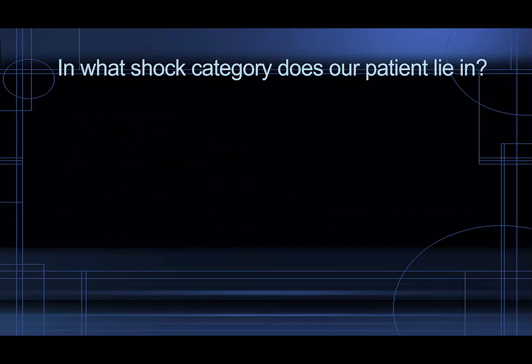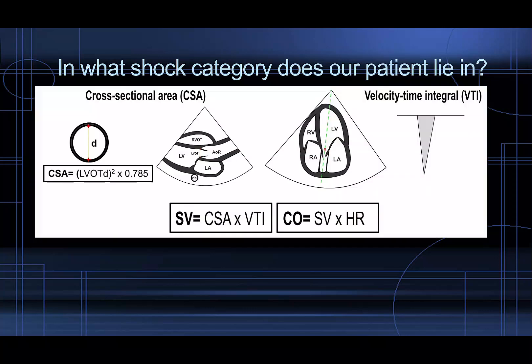What shock category does our patient fall into? We can calculate our stroke volume and cardiac output based on the information we have. We already got our LVOT diameter by measuring it — it was 1.9 cm. Using this number we calculate our cross-sectional area of the LVOT at 2.83. We multiply that by our VTI to calculate our stroke volume, which ends up being only 35 cc. A normal stroke volume is over 60 cc, so we're around half of normal, which is bad.